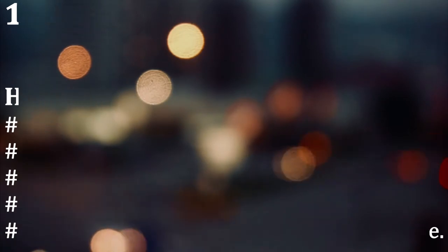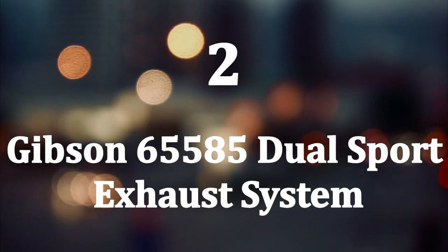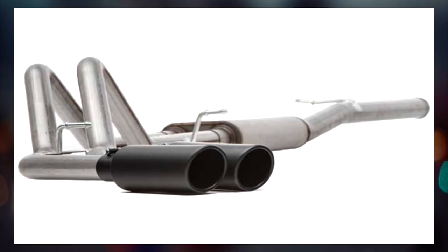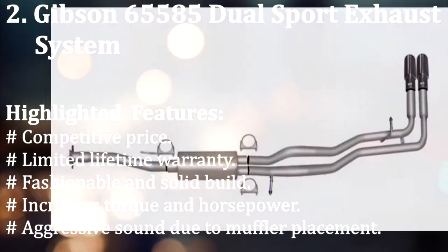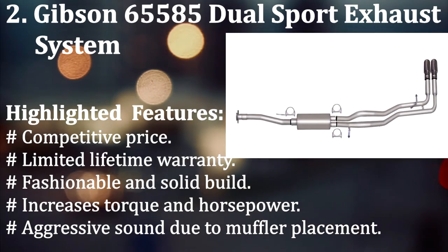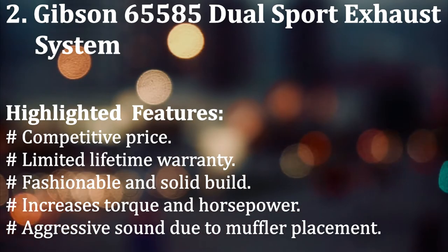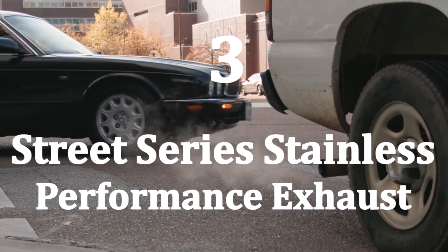Number two: Gibson 65500 and 85 dual sport exhaust system. This exhaust suits well with a modified vehicle. The dual sport design not only provides stability but also helps to increase torque — it made its place on the list for these reasons. Highlighted features: competitive price, limited lifetime warranty, fashionable and solid build, increases torque and horsepower, and aggressive sound due to muffler placement.